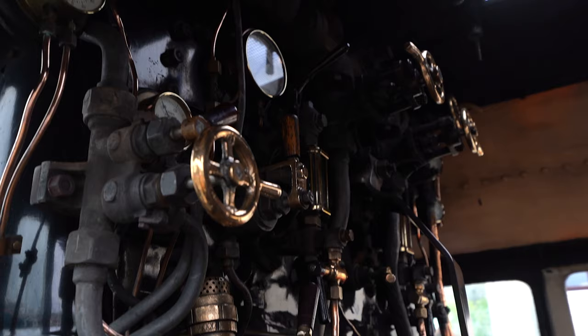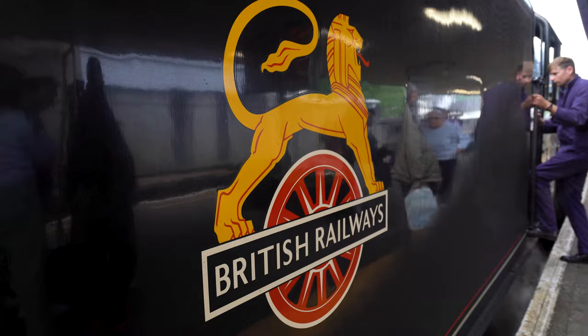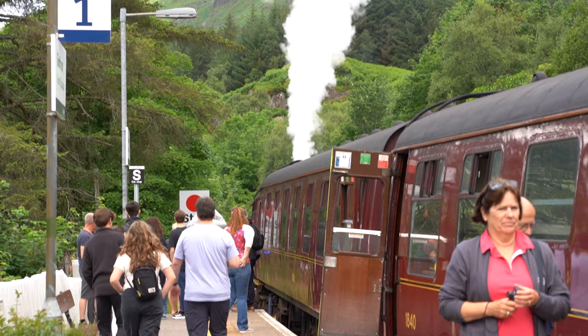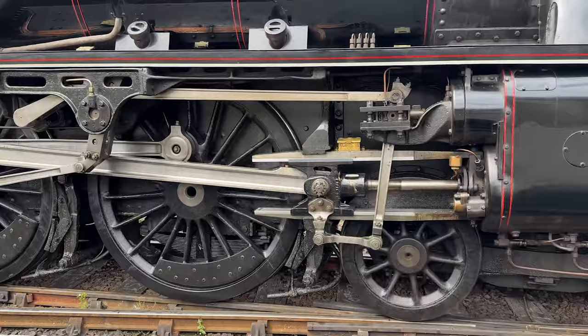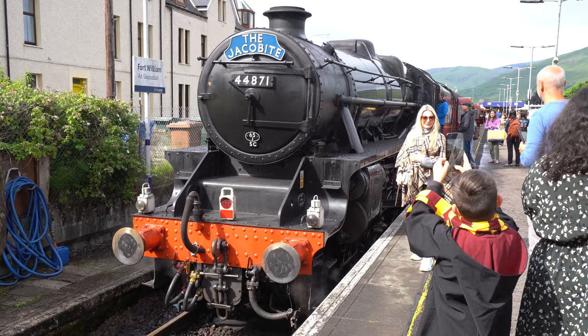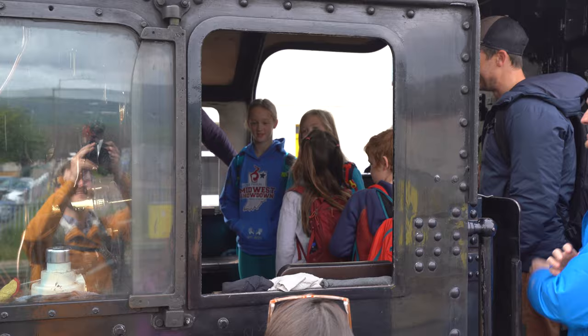The Jacobite is a historic steam locomotive that originally started in 1901 by the Northern British Railways, largely to support the economic and population growth of this once remote portion of Scotland. The train ran until 1967 when, as part of the British Railway's modernization plan, the locomotives were replaced by more efficient and reliable diesel engines. In 1984, Jacobite steam engines were reintroduced to encourage tourism in the area, and with the train being used as the Hogwarts Express in the Harry Potter movies starting in the early 2000s, the popularity of this train line exploded.